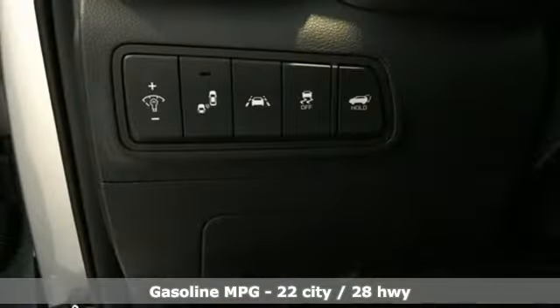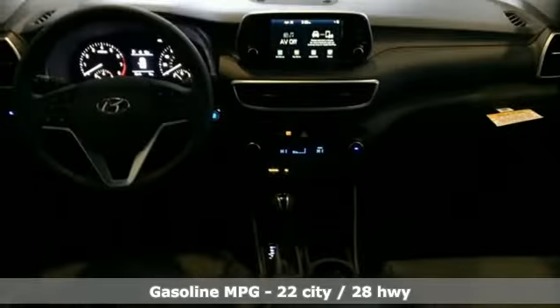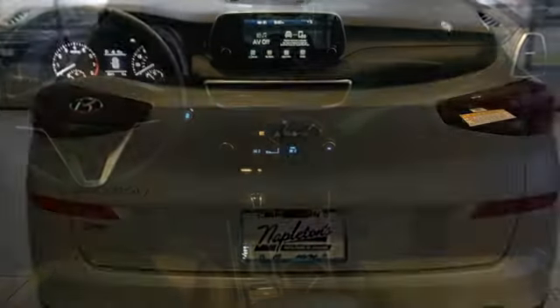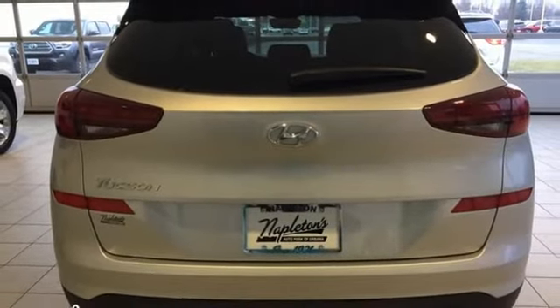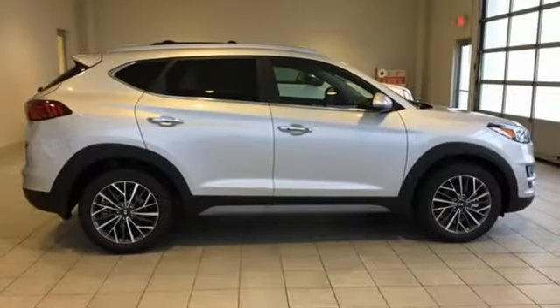Inline four-cylinder engine. Front heated leather bucket seats. Streaming audio. Auto-dimming rear view mirror. Dual zone climate control. Power heated mirrors. External memory control. Hands-free lift gate. Doors and push button start proximity key. And automatic transmission.